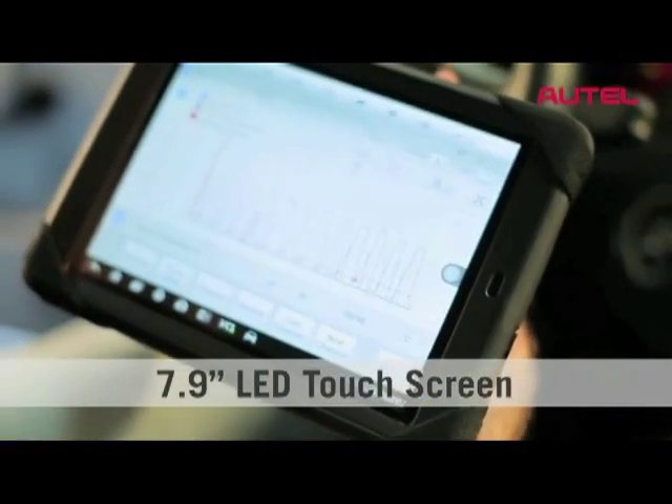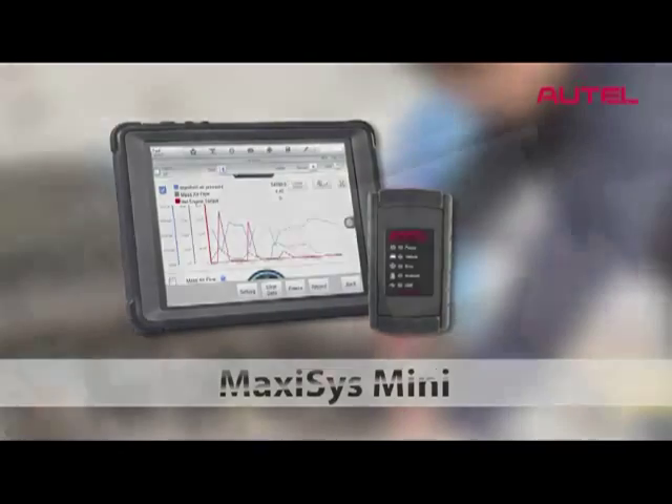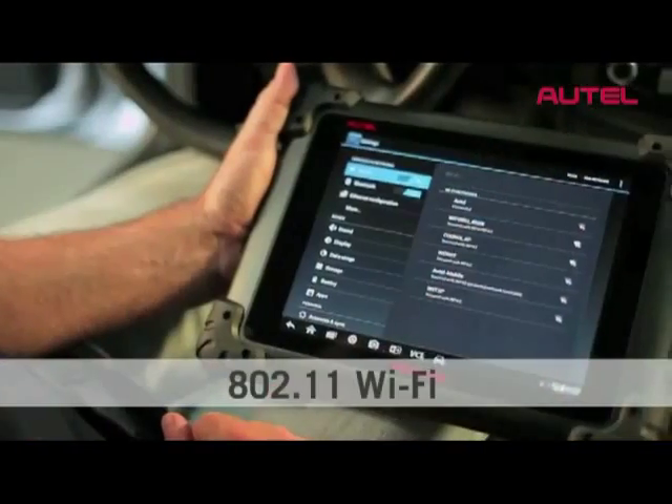Another huge plus for the Max Assist, both the mini and the full version, is Wi-Fi. So that means we can use high-speed Wi-Fi to get to those resources.